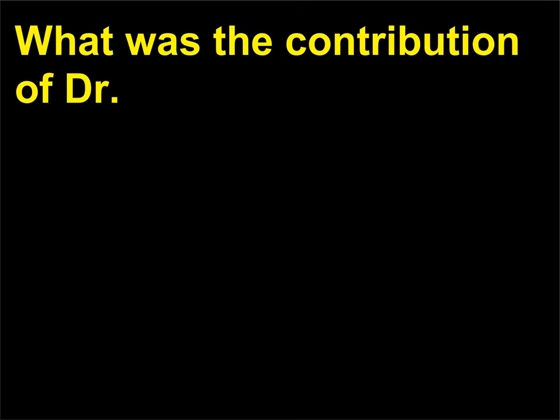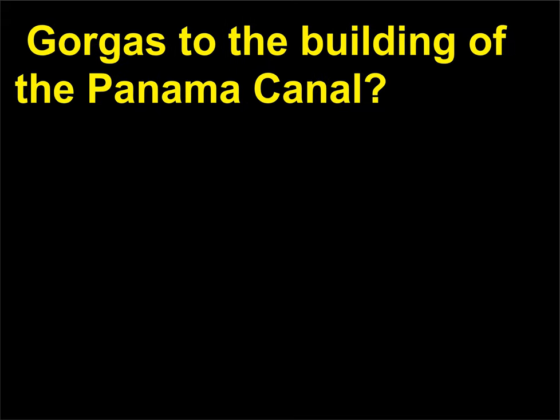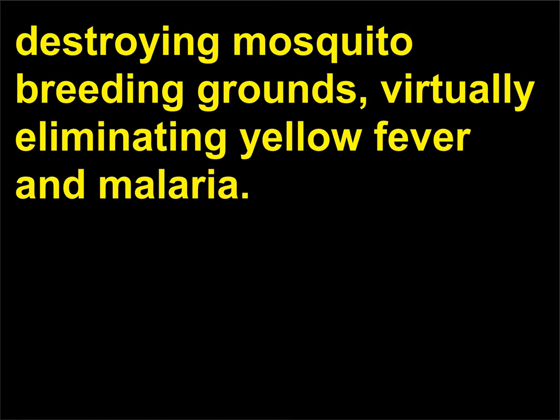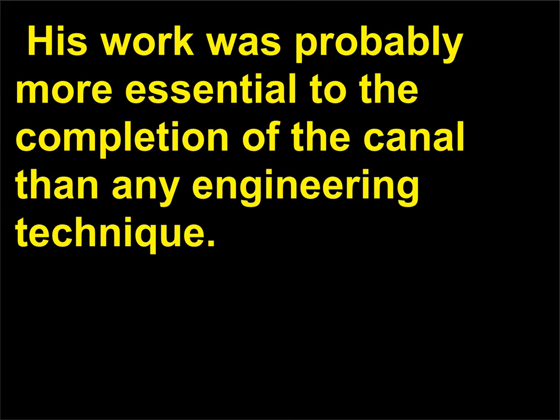What was the contribution of Dr. William C. Gorgas to the building of the Panama Canal? Dr. William C. Gorgas (1854–1920) brought the endemic diseases of Panama under control by destroying mosquito breeding grounds, virtually eliminating yellow fever and malaria. His work was probably more essential to the completion of the canal than any engineering technique.